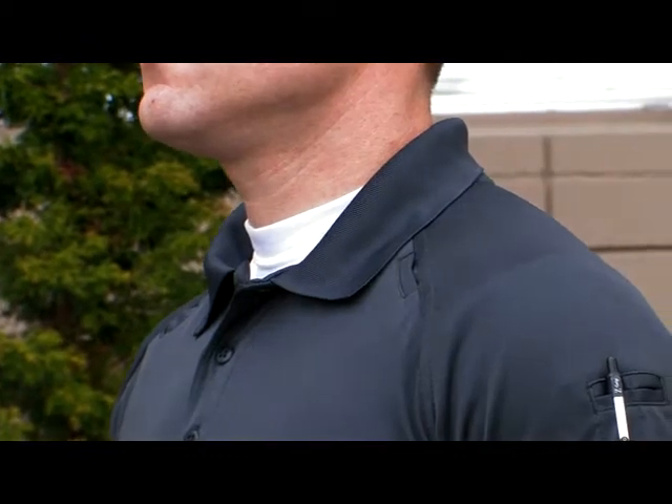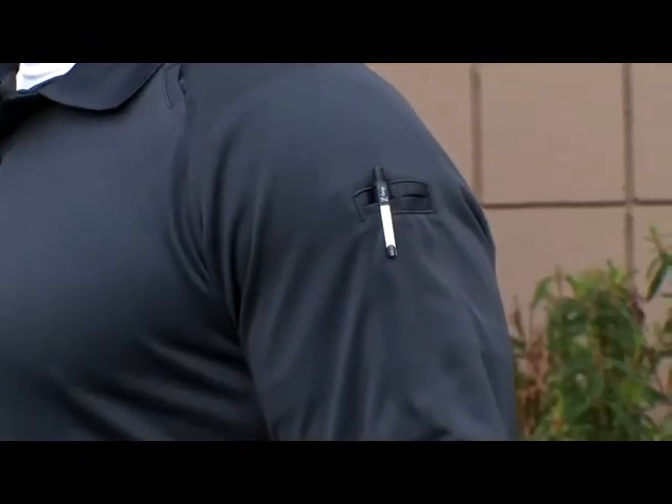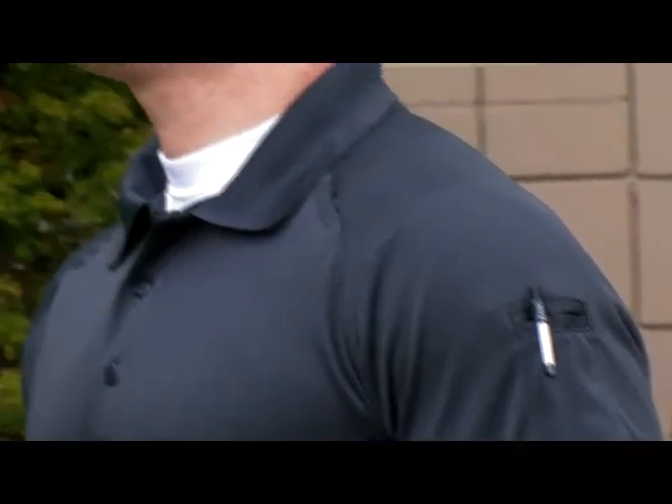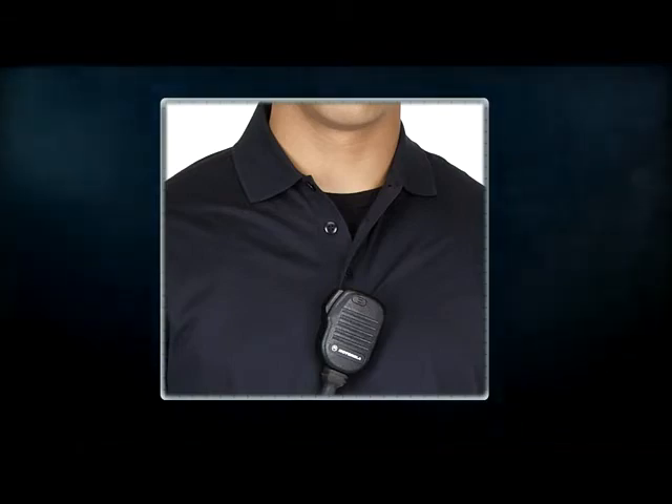The front mic clip pocket and pen pockets on the left sleeve provide function and utility without hindering performance or restricting the use of accessories. Mic clip pockets are also located at the center placket and on the shoulder seam.